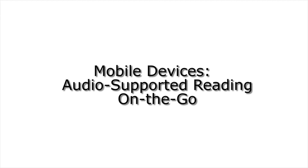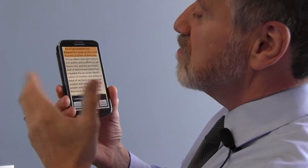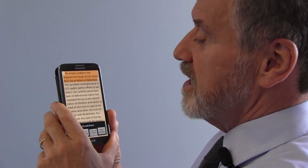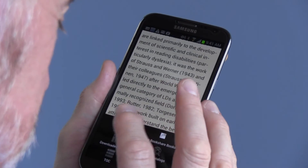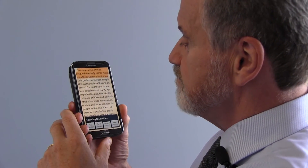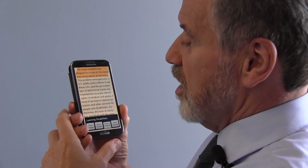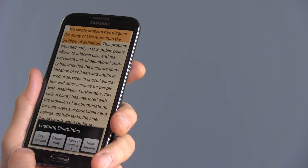Dr. Jackson discusses how he can read anywhere now using audio-supported reading on mobile devices. I've never been able to use a smartphone because I have extremely low vision, but with the advent of these Android larger screen phones, I can use my technique for reading in a mobile environment — what I call audio-supported reading. I have a document opened here on the screen, and this device allows me to listen to the document being read aloud at the same time I can look at it using my vision.